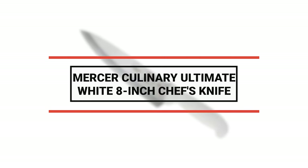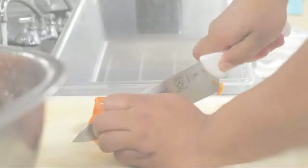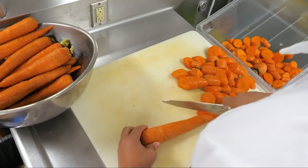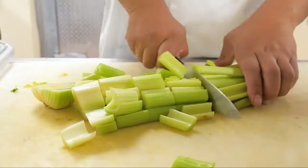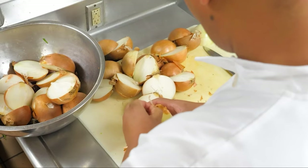Before we introduce you to the best of the bunch, come take a look at the runner-up. Number 2: Mercer Culinary Ultimate White 8-Inch Chef's Knife. This all-purpose knife effortlessly slices, dices, minces, and chops anything from fruits and vegetables to meats and poultry. The hollow ground edge of this knife makes it easy to re-sharpen and maintain over many uses. This durable chef knife is the perfect addition to any commercial kitchen that regularly prepares fresh meat or produce.